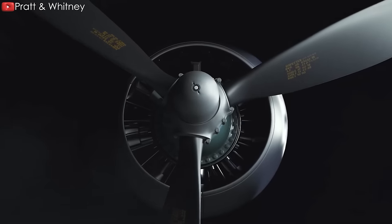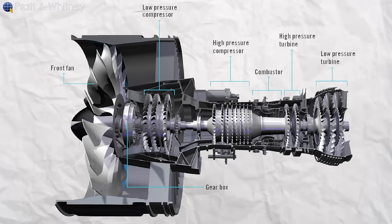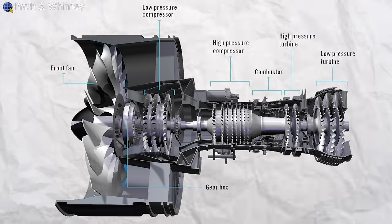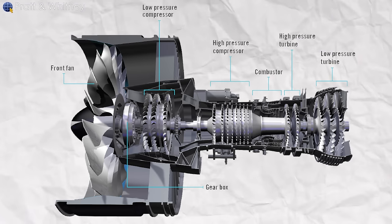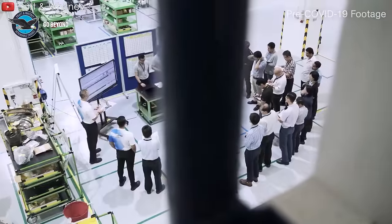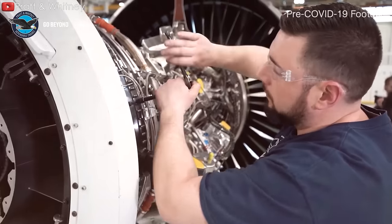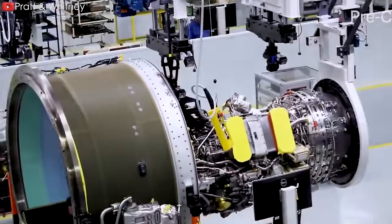First of all, let's see how the geared turbofan operates. A geared turbofan is a type of turbofan engine that has a reduction gear between the low-pressure compressor or turbine and its fan, allowing each fan to rotate at an optimal speed. The purpose of this design is to reduce fuel consumption and noise emissions. It can also be lighter than traditional turbofans because they require fewer compressor and turbine stages due to their optimized design.